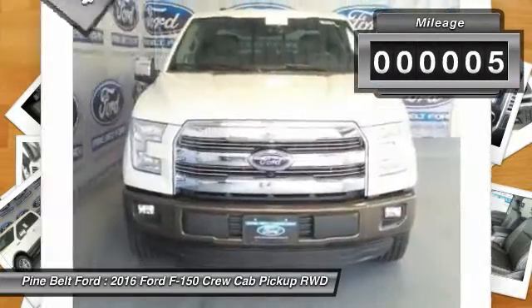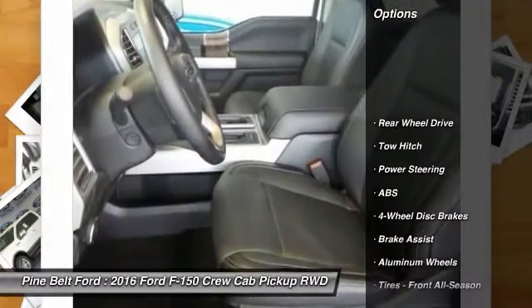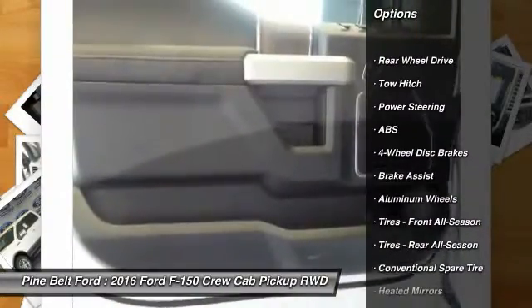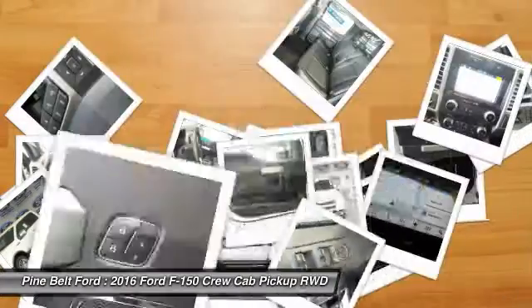This vehicle has less than 100 miles. Here are some of this vehicle's great options: traction control, stability control, steering wheel audio controls, power passenger seat, keyless entry.